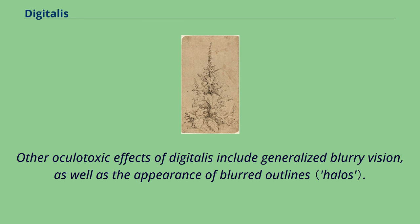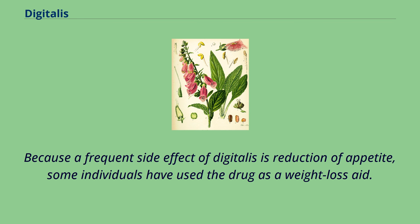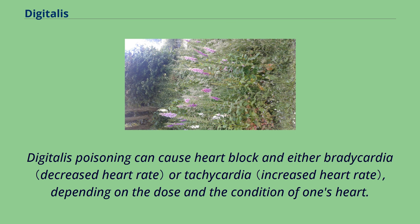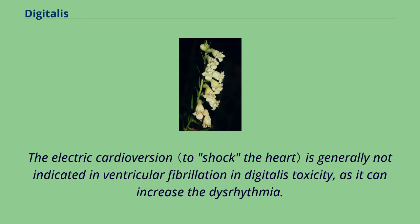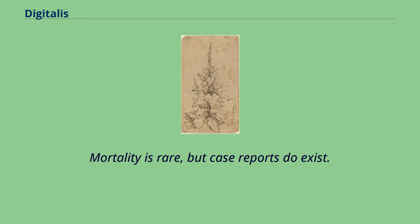Other oculotoxic effects of digitalis include generalized blurry vision, as well as the appearance of blurred outlines. Other effects mentioned are dilated pupils, drooling, weakness, collapse, seizures, and even death. Because a frequent side effect of digitalis is reduction of appetite, some individuals have used the drug as a weight loss aid. Digitalis poisoning can cause heart block and either bradycardia or tachycardia, depending on the dose and the condition of one's heart. Electric cardioversion is generally not indicated in ventricular fibrillation and digitalis toxicity, as it can increase the dysrhythmia. Furthermore, the classic drug of choice for ventricular fibrillation in an emergency setting, amiodarone, can worsen the dysrhythmia caused by digitalis; therefore the second choice drug lidocaine is more commonly used. The entire plant is toxic. Mortality is rare, but case reports do exist.